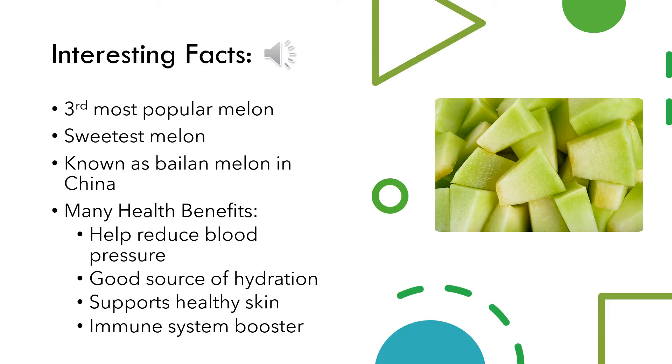Some interesting facts about honeydew include that it is the third most popular melon behind watermelon and cantaloupe, it is the sweetest of all melons, and it is known as a balian melon in China and has many health benefits.